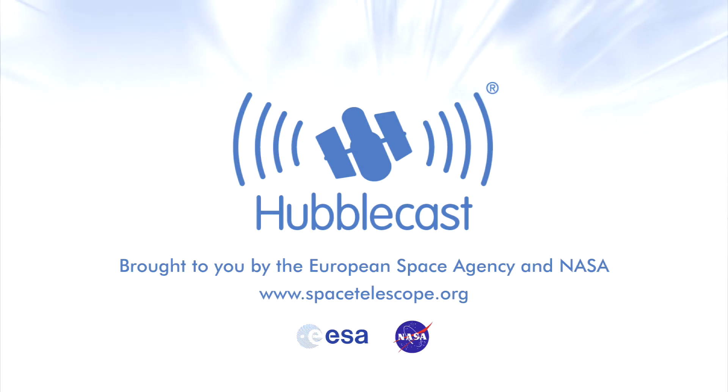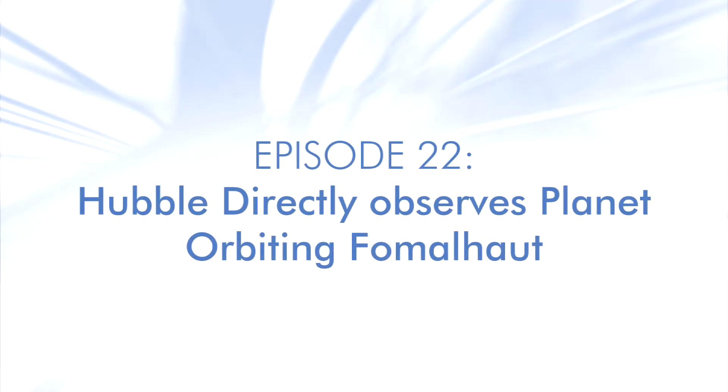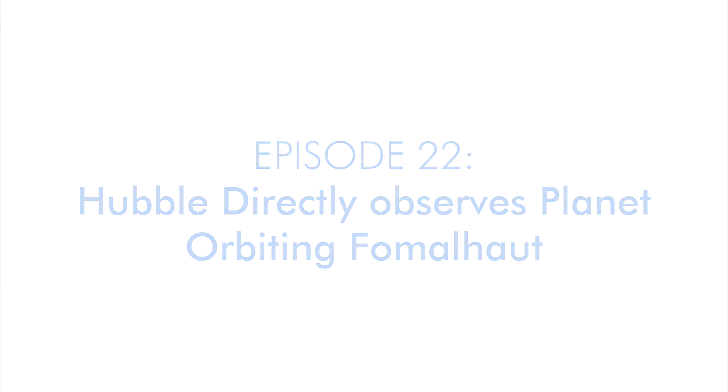This is the Hubblecast, news and images from the NASA ESA Hubble Space Telescope. Travelling through time and space with our host Dr. Jay, aka Dr. Joe Liske.